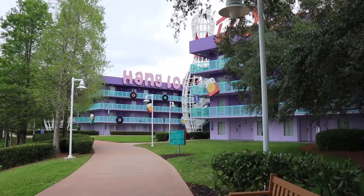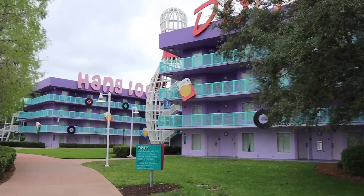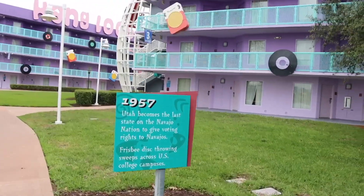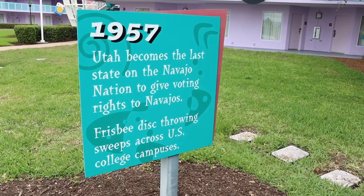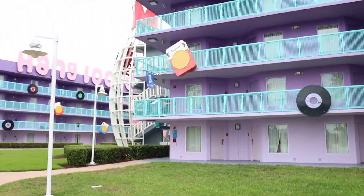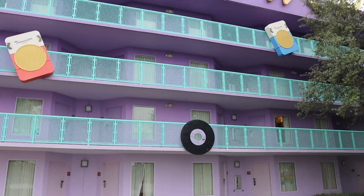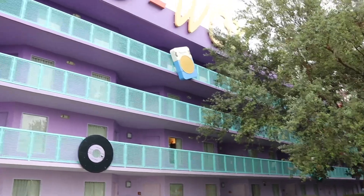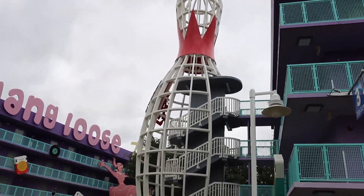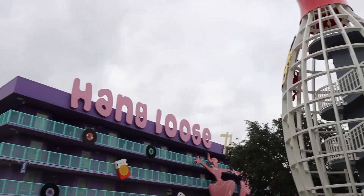We're walking up on the first block of 50s rooms. Signs here feature 1950s facts: Utah becomes the last state to give voting rights to Navajos in 1957, Frisbee disc throwing sweeps college campuses. There's a transistor radio and records incorporated into the theming. And look at that bowling pin built right into the stairs — really cool detail.